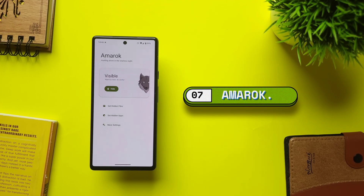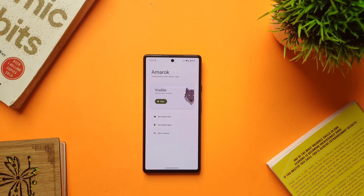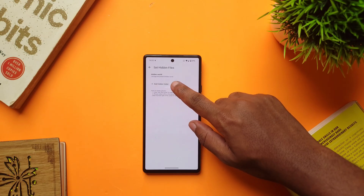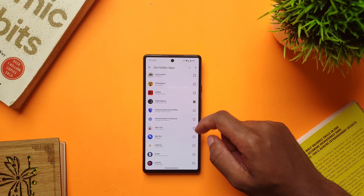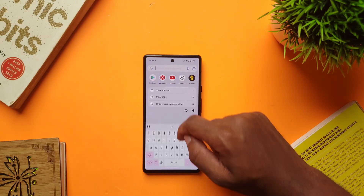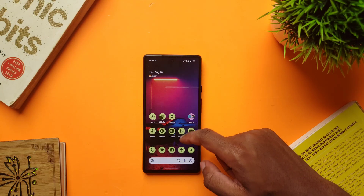Whenever I hand my phone to someone, I'm always confident that they can't access my apps or files, even if they search in the file manager or in the app drawer. And the app that gives me that confidence is Amarok, an open source app that lets you hide any app or file found on your device. All you have to do is enable the app via Shizuku, then tap on set hidden files and select a folder with the contents you want to hide. To hide apps, go back and tap on set hidden apps, select the apps you want to hide, and tap hide. Those files or apps won't appear anywhere on your device when searched, and whenever you want to unhide them, just tap unhide in the app and they'll appear again.